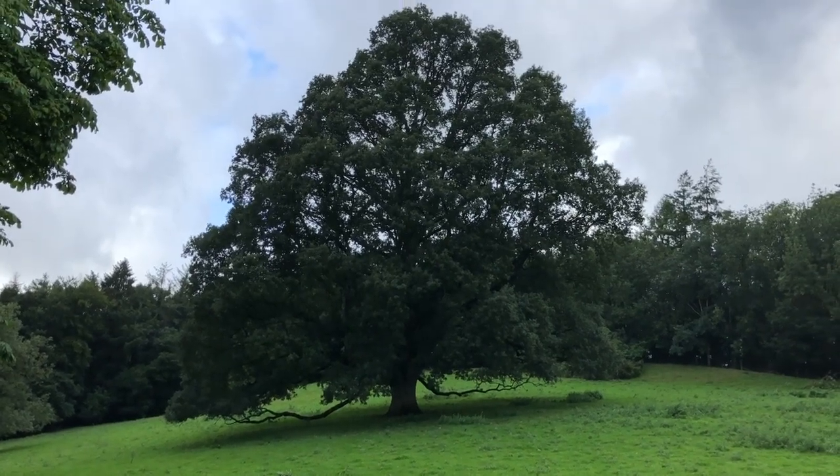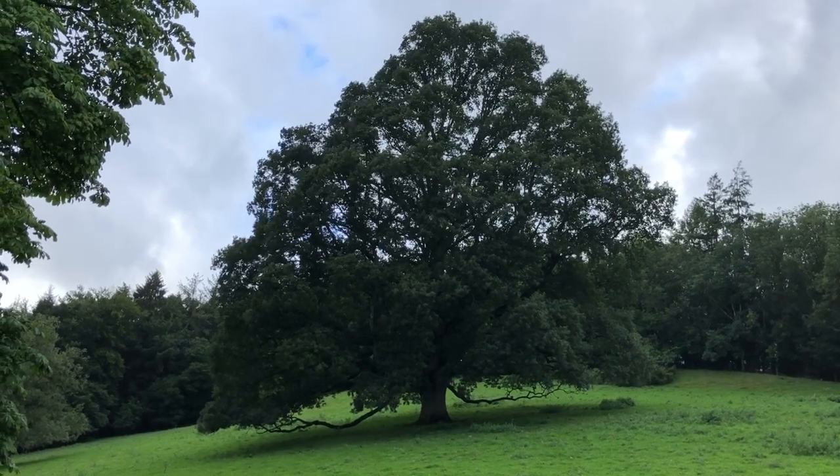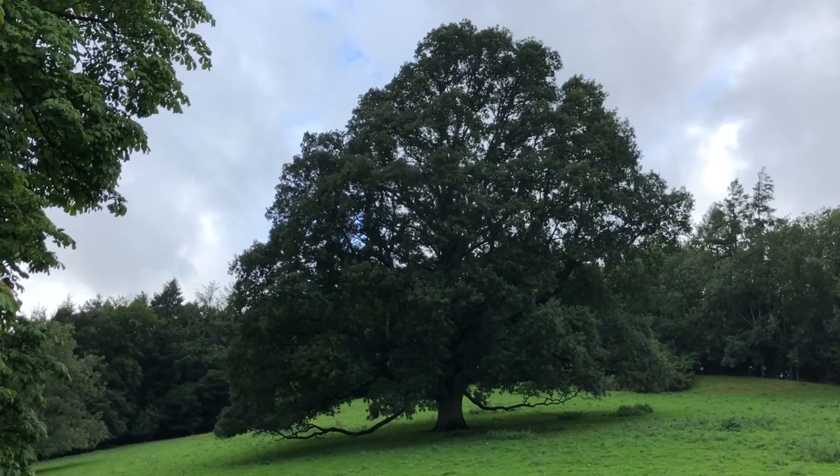She still stands. Always grateful after a big storm that she's still there, having lost a huge one a few years ago in another field. Love these old oak trees.